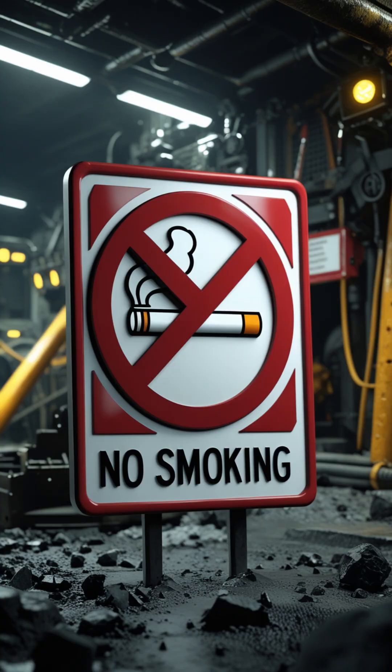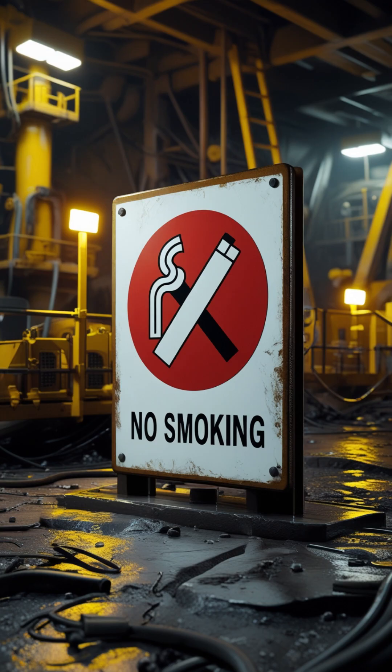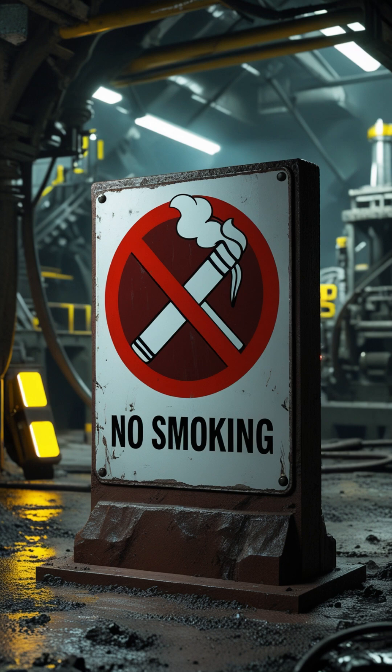Sign number 4: the Prohibition Sign. Red circle with a diagonal slash. It means don't do this — like no smoking, no entry, or no mobile phones. Often found near explosives or restricted zones.